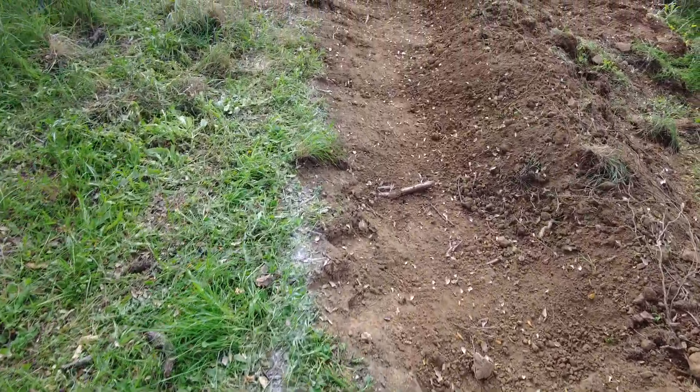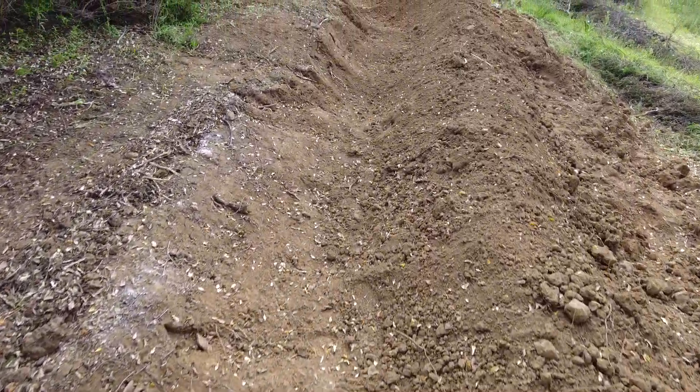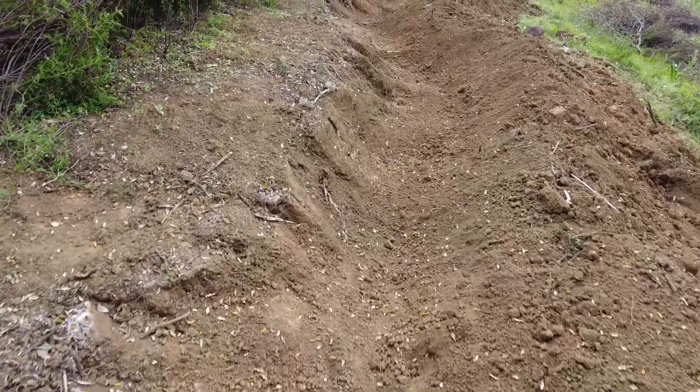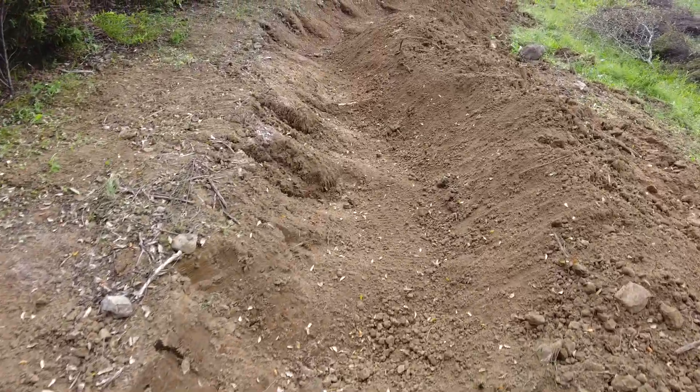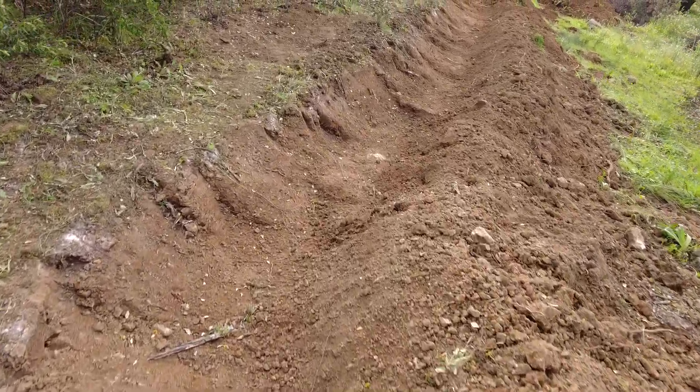And then it runs into another swale - this one I made a little bit bigger. I will flatten the berm and plant some stuff here.